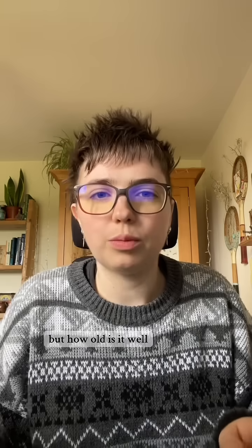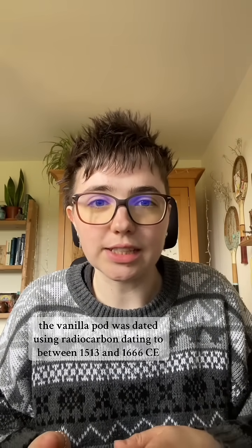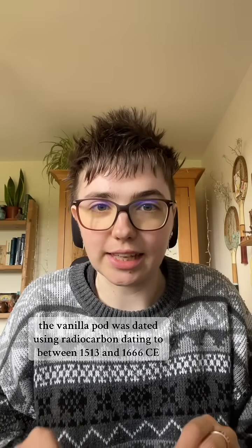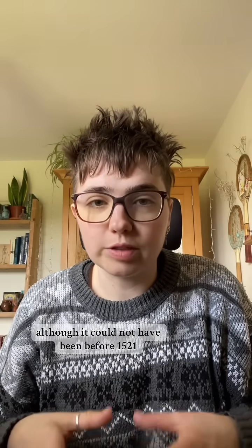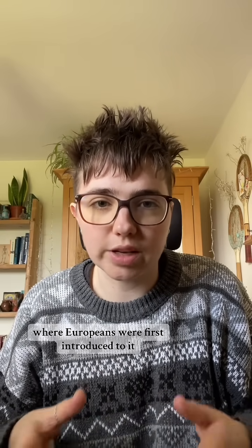But how old is it? The vanilla pod was dated using radiocarbon dating to between 1513 and 1666 CE, although it could not have been before 1521, which was the time of the Spanish invasion of Mexico, where Europeans were first introduced to it.